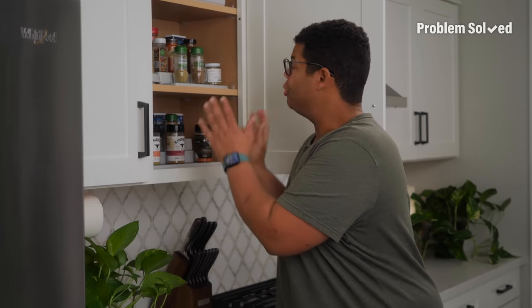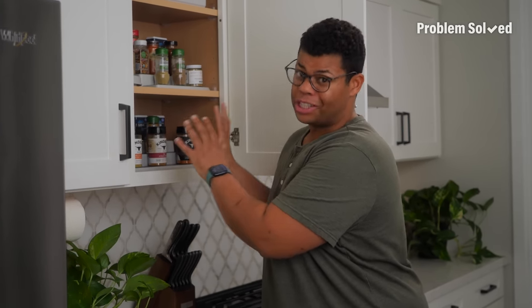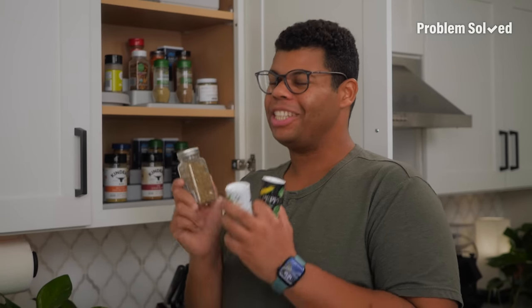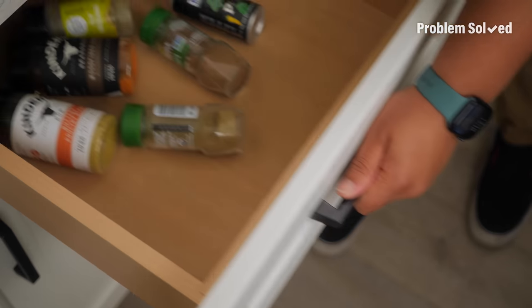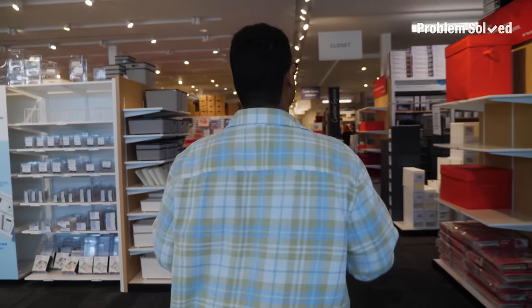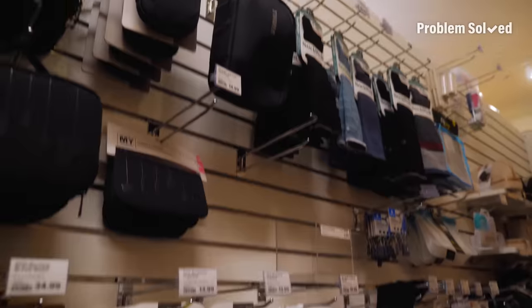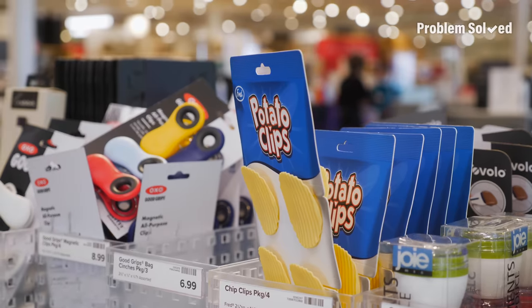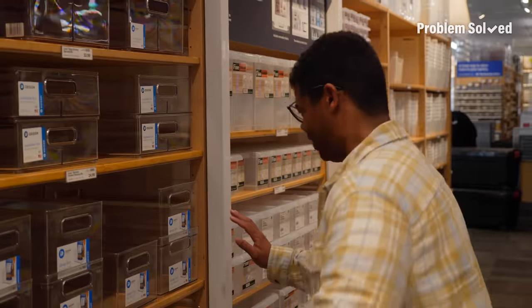Cabinet space is valuable, and you may not be able to devote an area just for your spices. And if you're a spice minimalist, a smaller space may be ideal. Here's how to keep your spices in a drawer. The hardest thing to do here is to focus because there are so many options. This is insane — chip clips, bins, all types of bins.